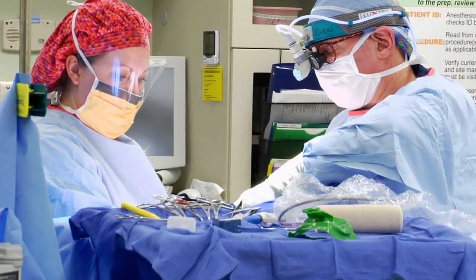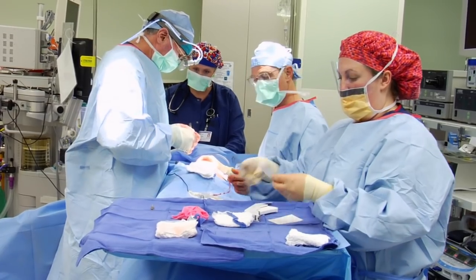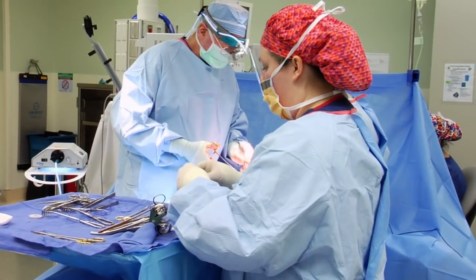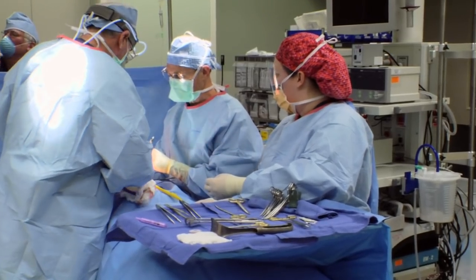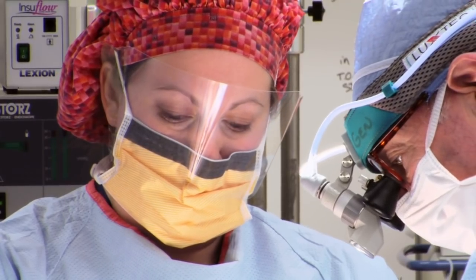I like working with the surgeons and the people in the room as a team. We have a lot of great doctors and great nurses that I work with. Knowing that you did all that you could to help facilitate the surgeon, and in turn helped a patient and kept that patient safe — that's definitely a good feeling at the end of the day. I think it's a great job.